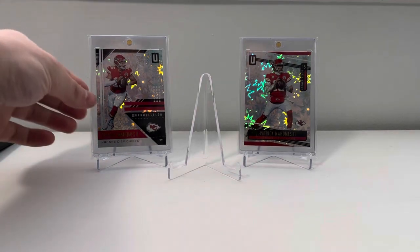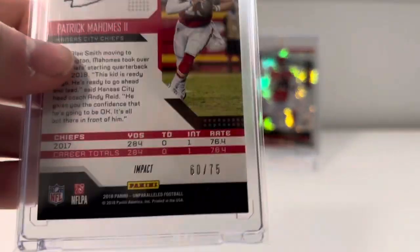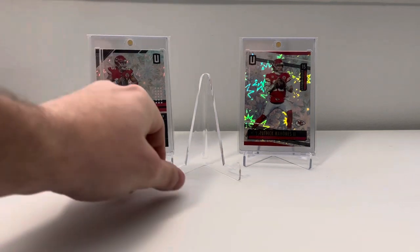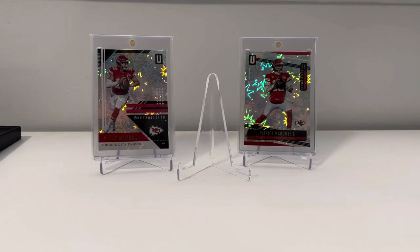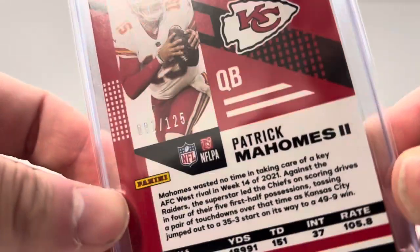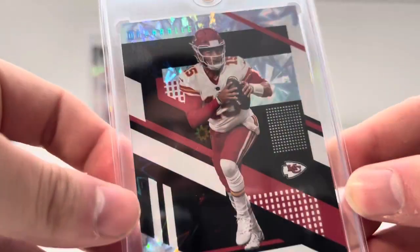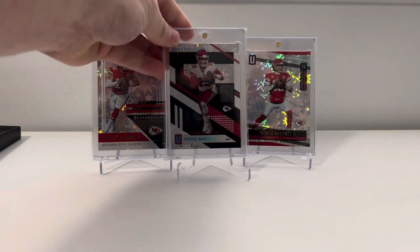First things first, I've showed these on the channel a few times before. These are the Impact Parallel from the Unparalleled set of Patrick Mahomes, numbered to 75. They did Unparalleled up through 2019, I believe, before they quit doing it. Maybe they did a 2020 set, but I've got the 2018 and 2019 Mahomes — lots of shine, cool design on those. I also picked up this one, a Chronicles insert from 2021 Chronicles. These ones are numbered to 125, so they're not as rare, but it's a cool design. Doesn't have as much shine as the other full card ones did, but still a really cool parallel, and this cost me like $3. Happy to add that one.